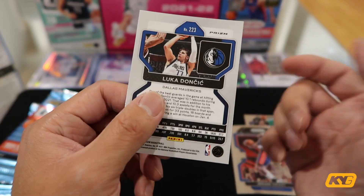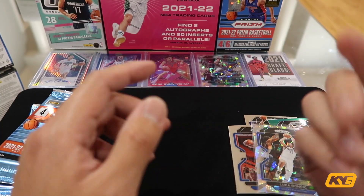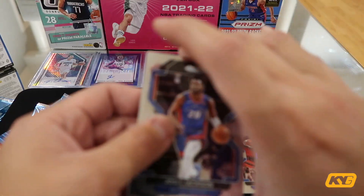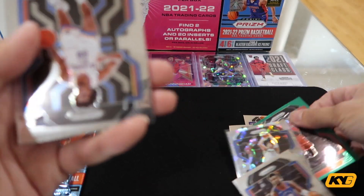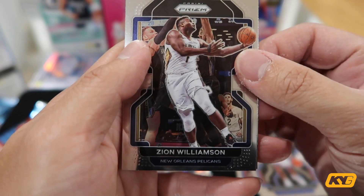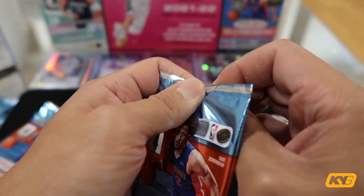Hopefully I'm going to get something else in here, because usually when you start with a very strong card, that's kind of the end of it. I already feel this box was way better than the previous box for sure. But hopefully I'll get some rookie Ice Prism cards, because the last box I unboxed had no rookie prism cards at all. Now let's get to the second pack. Josh Jackson base card. Another rookie card — Jeremiah. Zion Williams. Insert card — Global Reach. Pascal. Seems like I always get Pascal. Second pack, nothing special. Let's get to the third.